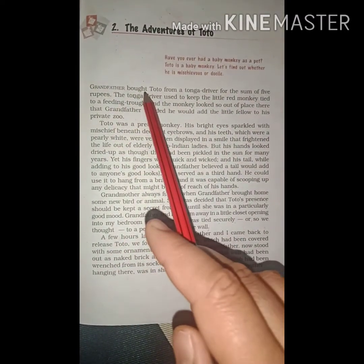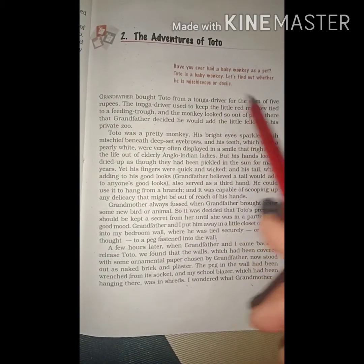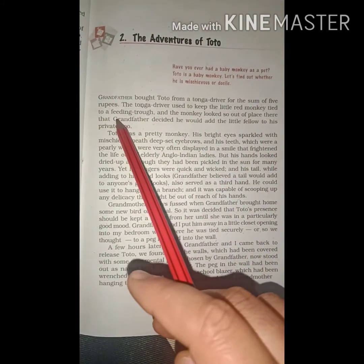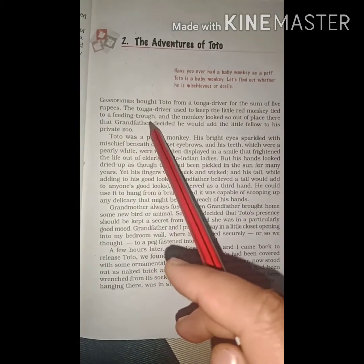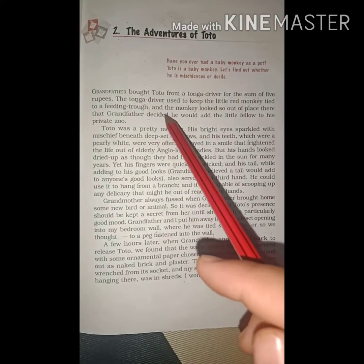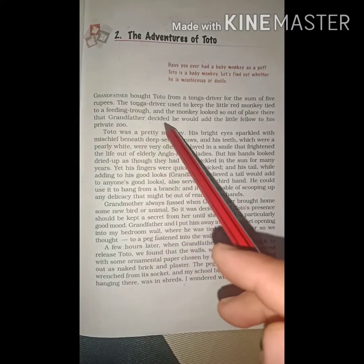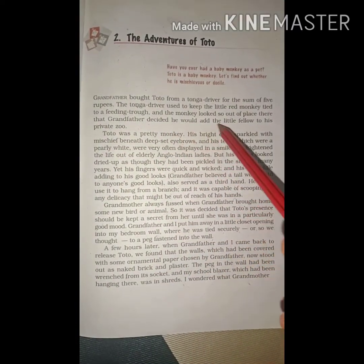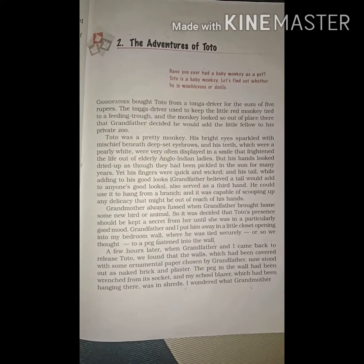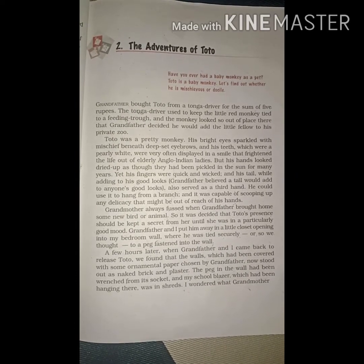Grandfather ने Toto को खरीदा था, from a Tonga driver — एक Tonga driver से खरीदा था, for the sum of 5 rupees — 5 rupees में. The Tonga driver used to keep the little red monkey tied to a feeding tub. Tonga driver उस छोटे से red monkey को feeding tub से बांद कर रखता था. And the monkey looked so out of place there that grandfather decided he would add the little fellow to his private zoo. वो monkey grandfather को बहुत ही खुबसूरत और बहुत ही अलग सा लग रहा था, इसलिए उन्होंने डिसाइड किया कि वो अपने private zoo में इस animal को add करेंगे.